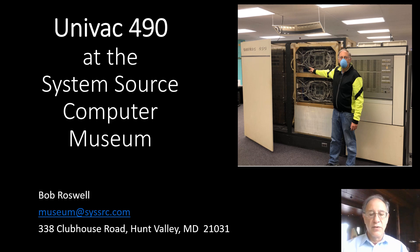Hi, I'm Bob Roswell, founder and curator at the System Source Computer Museum. Today's gallery talk is about our slow, giant computer from 1963, the only remaining Univac 490.